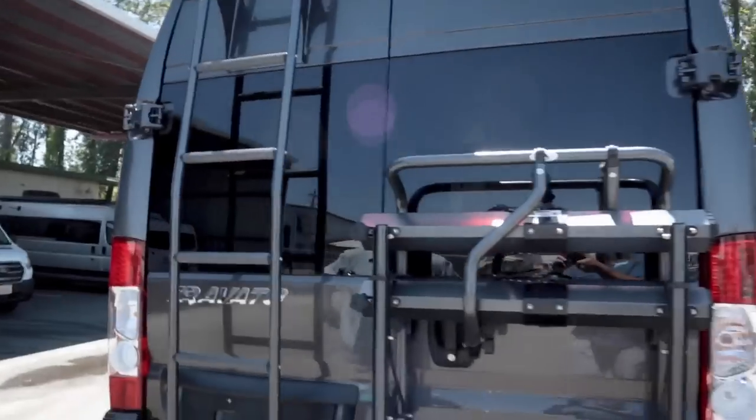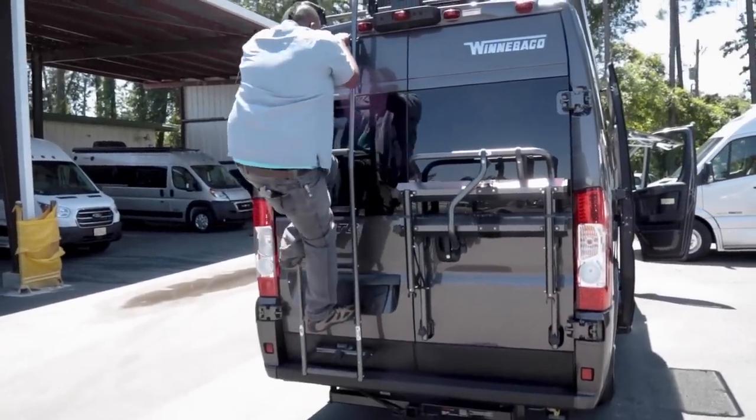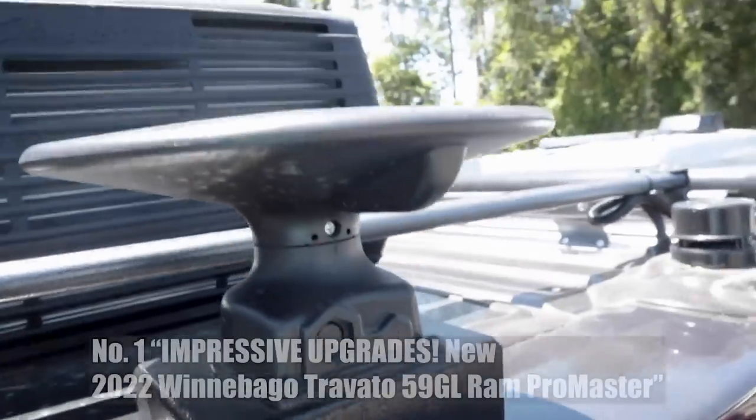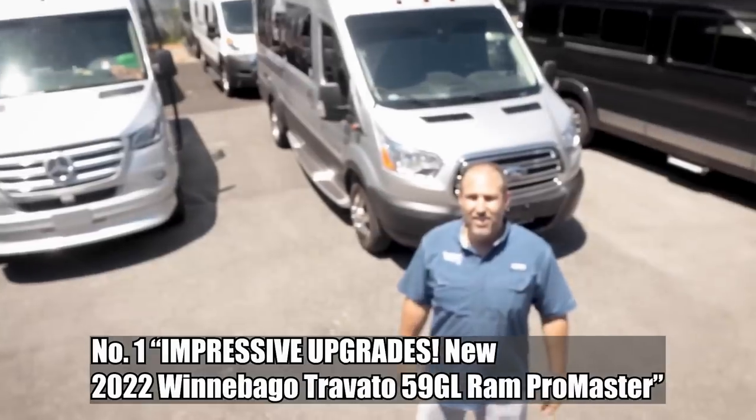Thank you folks — make sure you ring the bell and all that. Before we get into our countdown of what we thought was cool and innovative, I'm going to go to the top five videos just by views. We're going from one to five for the stats list, but in our actual opinion list for this video, we'll go from five to one.